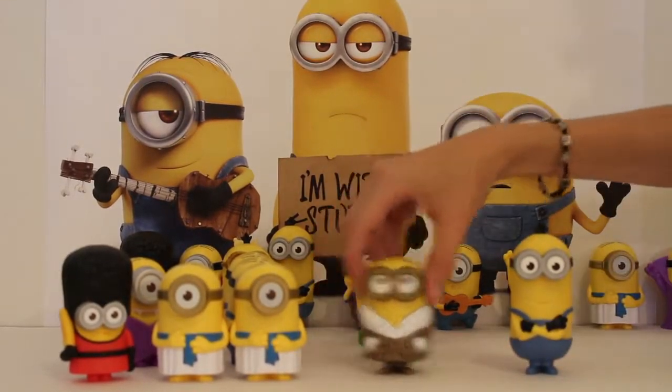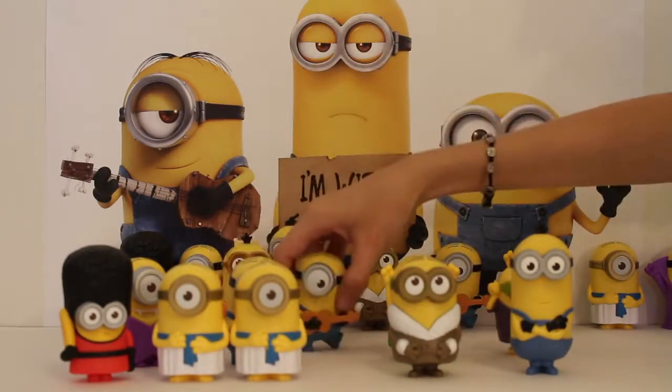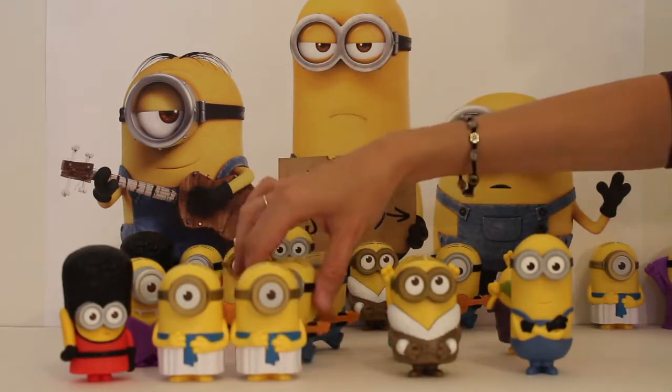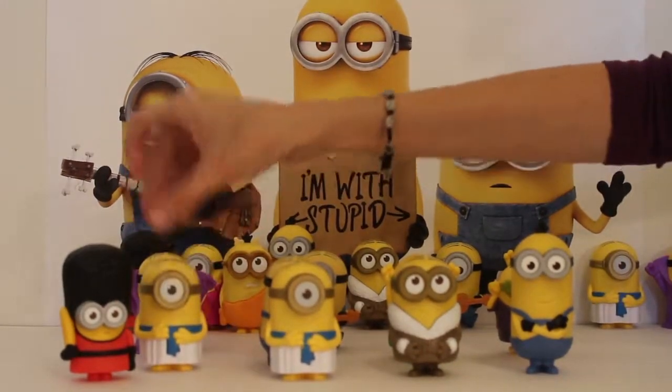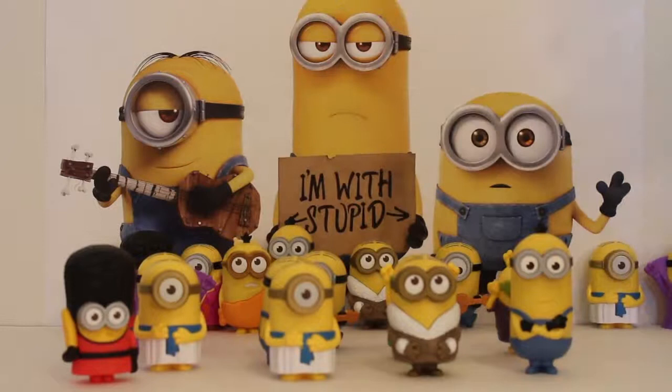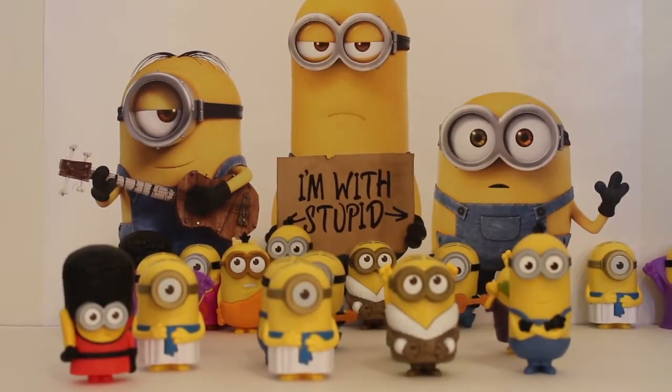So we ended up getting 10 more minions — that's 20 minions total now! I hope you guys are as excited as I am, because there's a part three where we are going to add another 10 minions to this pile. By the end of it we are just going to be minioned out, so please come back and join us for part three. Bye!